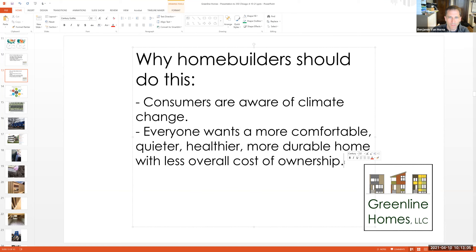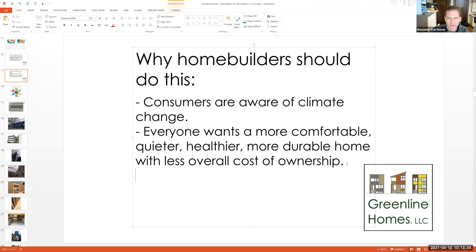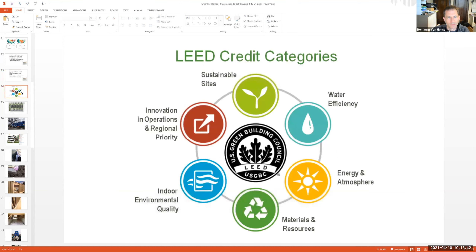People come to me because they know we build a better, more energy-efficient home. But even people who come to my company just seeking a home — when they learn about it, they're already primed to get excited about the energy-efficient aspects. That's a real change. And even to the most fervent climate denier, who doesn't want a more comfortable, quieter, healthier, more durable home that's cheaper to operate? You can sell these homes to anyone.